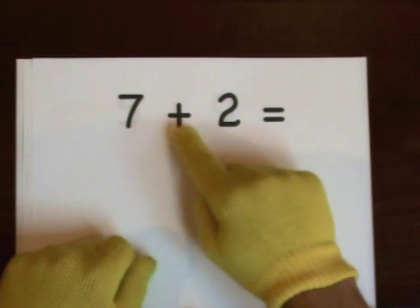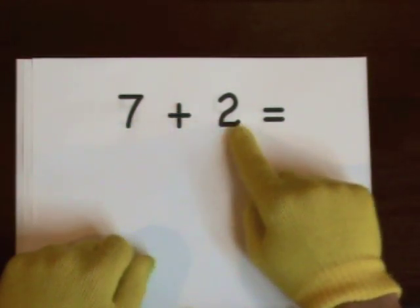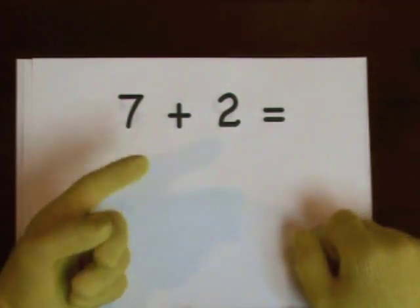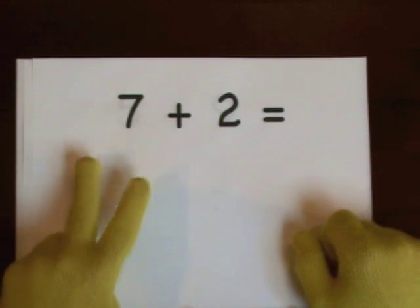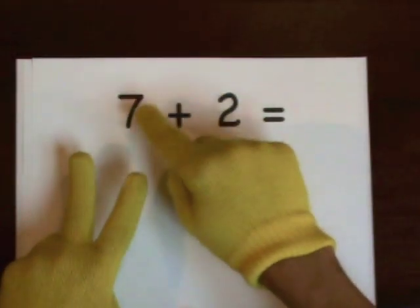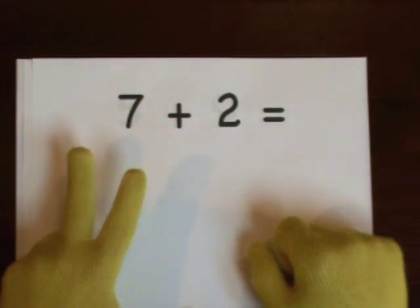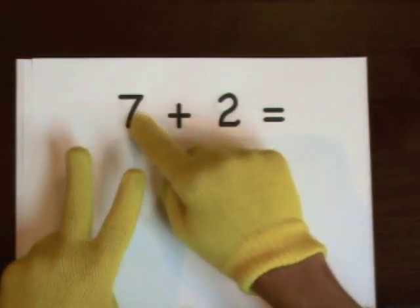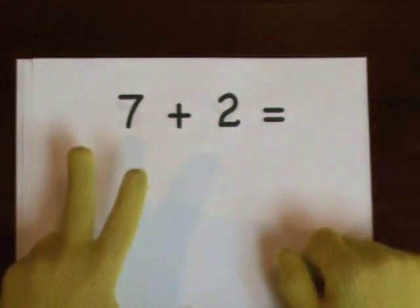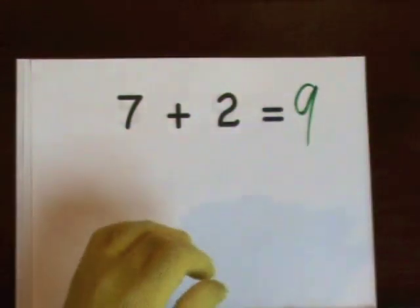Seven plus two. Seven's our starting point. Do two on our fingers — one, two — that's how many we'll add. One, two, three, four, five, six, seven, eight, nine. So nine's the answer.